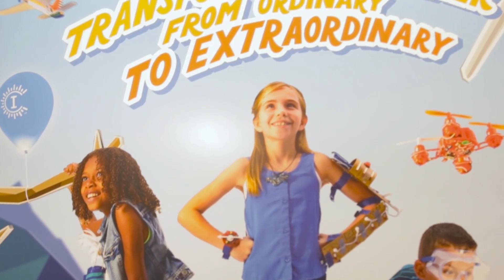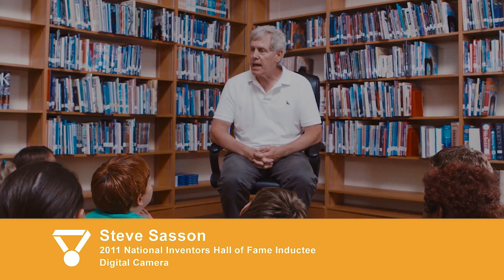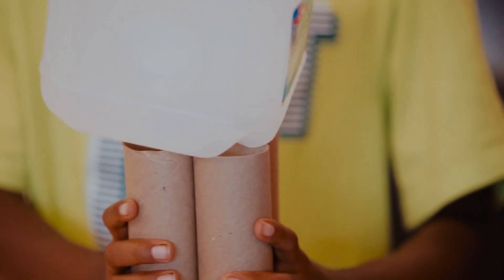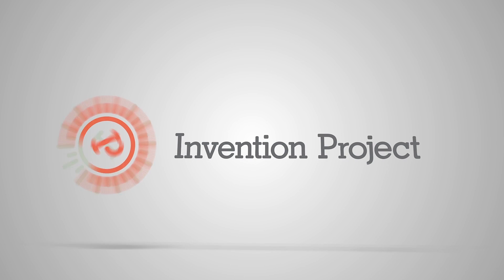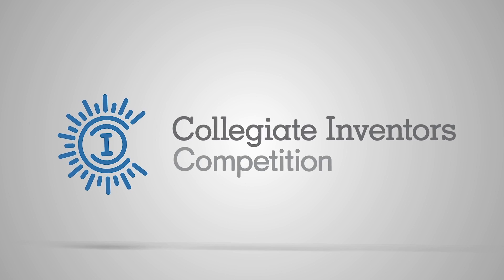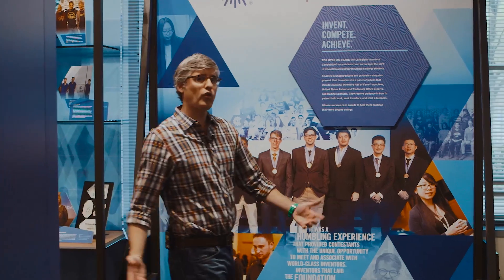The National Inventors Hall of Fame is redefining the purpose of a Hall of Fame. They not only celebrate the inventors that have shaped our world, they're actively working to shape the next generation of inventors. Their award-winning Camp Invention Summer Program, Invention Project for Middle Schoolers, and the Collegiate Inventors Competition are inspiring and rewarding thousands each year. We're certain that some of the young inventors featured here will one day earn spots in the National Inventors Hall of Fame.